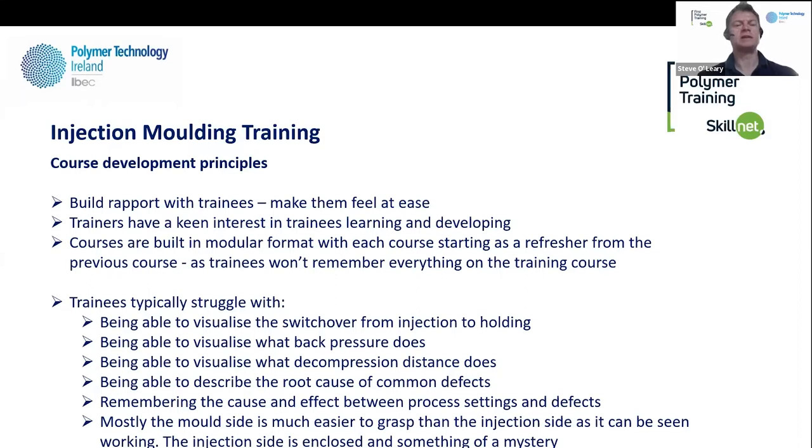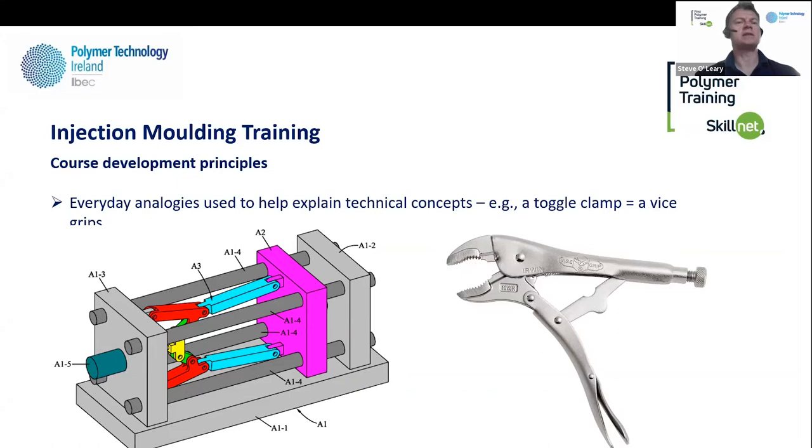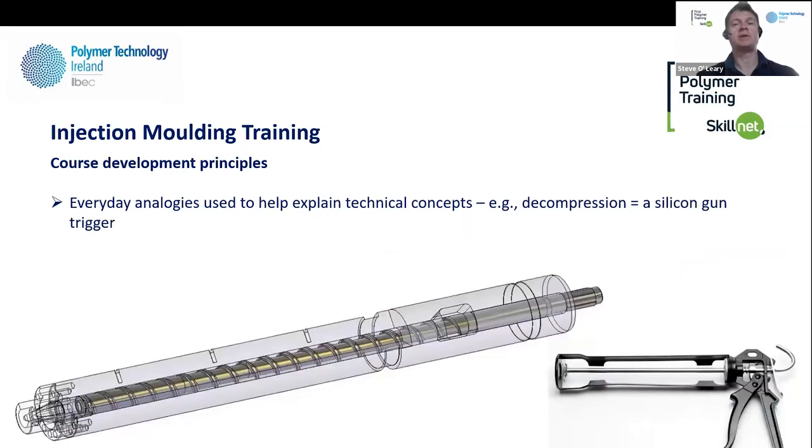People typically understand mould setup because it's very visual, but the injection side is something of a closed box. To address this, we use everyday analogies to explain technical concepts. For example, a toggle lock machine works the same as vice grips — one is much bigger but the same basic mechanical function. Adjusting the toggle is like adjusting the knob on the vice grips, and the lockout position is the distance between the two handles you're trying to set. Decompression is like the trigger on a silicone gun — when you release the trigger, the piston pulls back and takes the pressure out of the shot. Injection speed is like cruise control in a car; injection pressure is like engine revs.